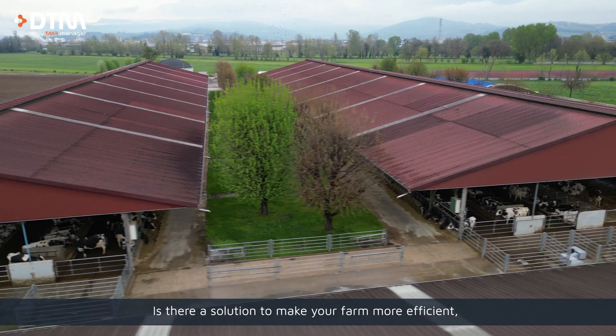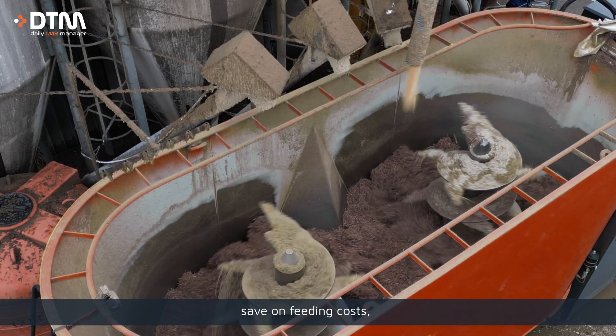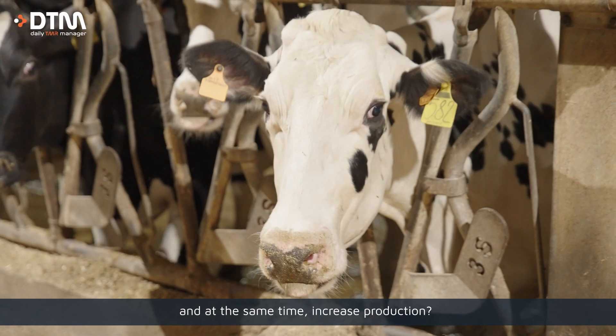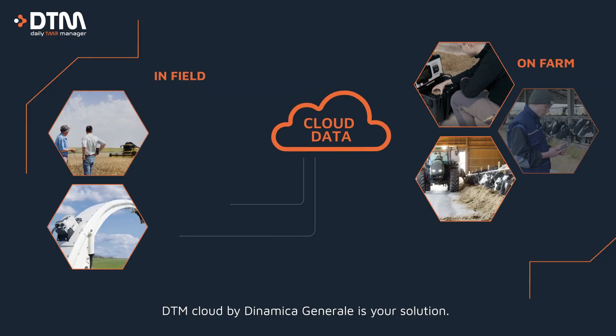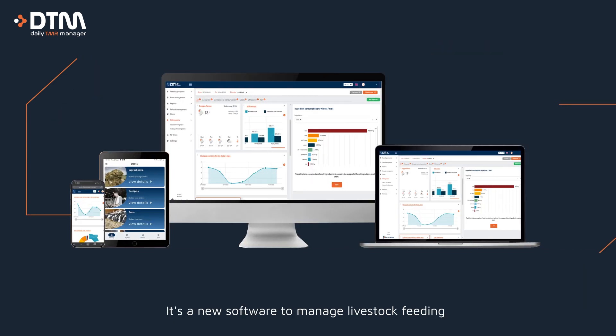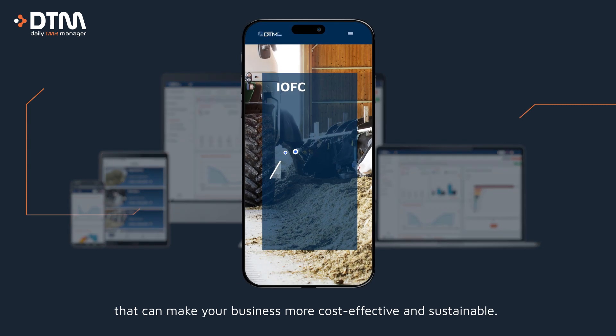Is there a solution to make your farm more efficient, save on feeding costs, and at the same time increase production? DTM Cloud by Dynamica Generale is your solution. It's a new software to manage livestock feeding that can make your business more cost-effective and sustainable.